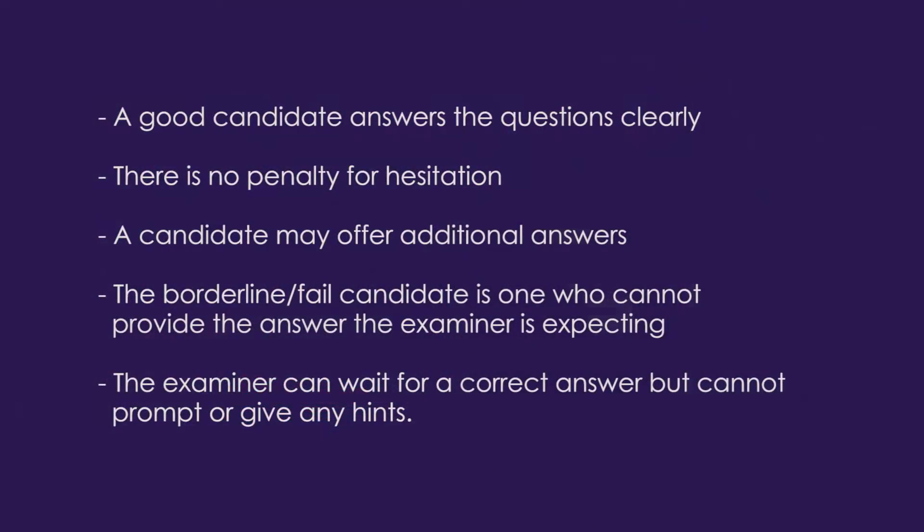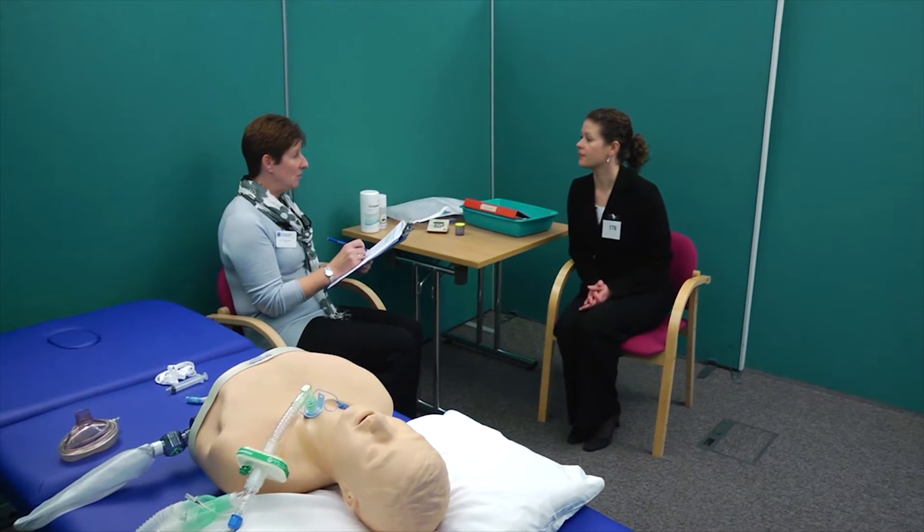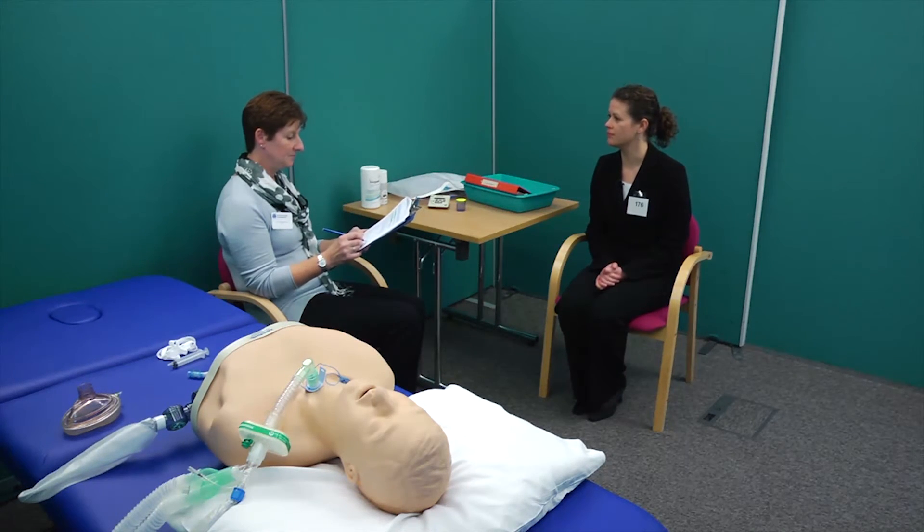The examiner asks the candidate to take a seat for further questions. A good candidate answers questions clearly. There is no penalty for hesitation. If a question asks for three answers and you are not sure your first three are correct, you can offer additional options. The borderline fail candidate is one who cannot provide the answer the examiner is expecting. The examiner cannot prompt or give hints. The examiner asks: To what pressure should you inflate the cuff? The candidate answers ten to fifteen centimetres of water, which is incorrect, so will not receive this mark.